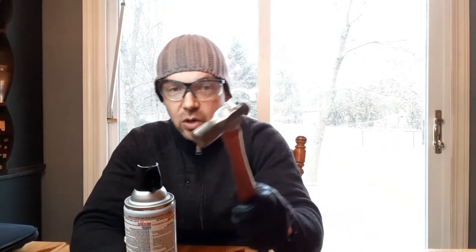Wasp spray — disorient, strike. Disorient, strike. That's the way to do it. I'm going to go right now and check under the house and I will let you know what I find.